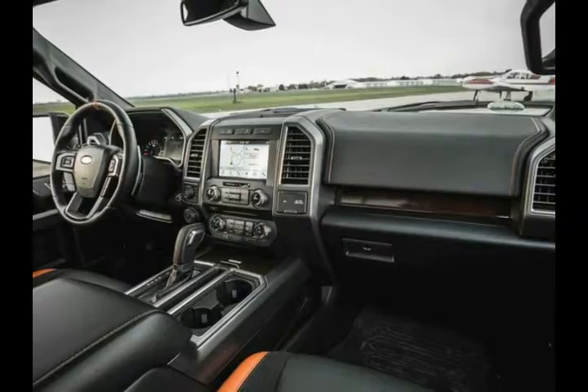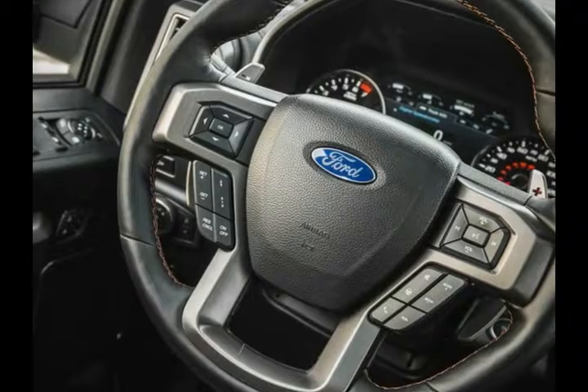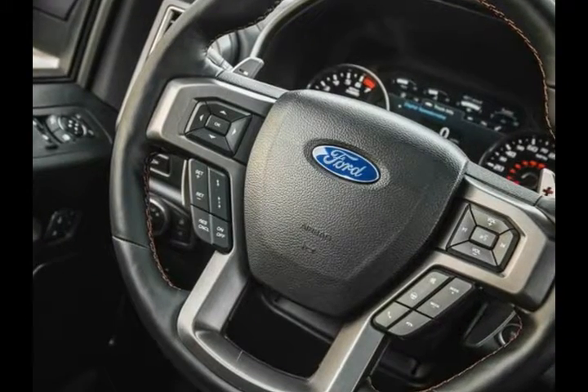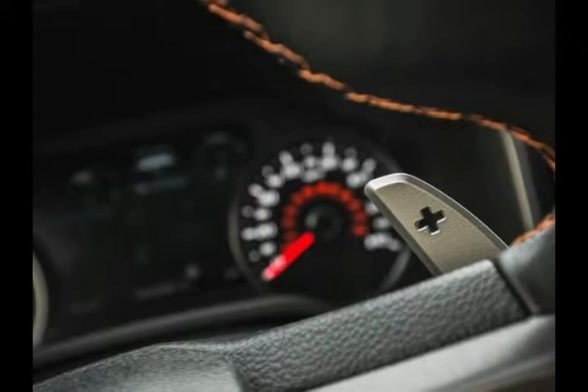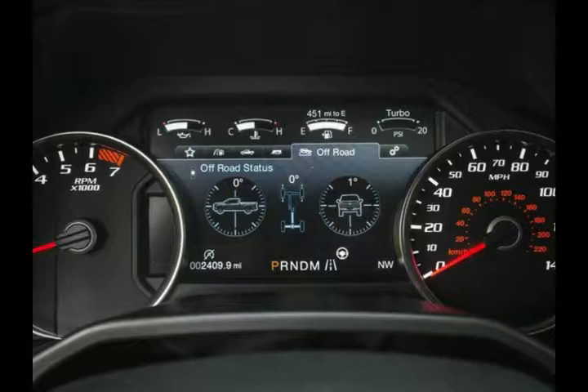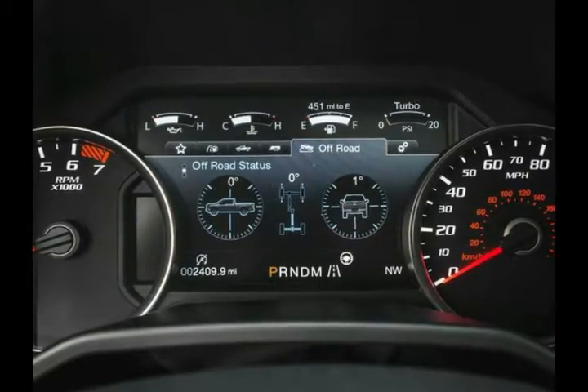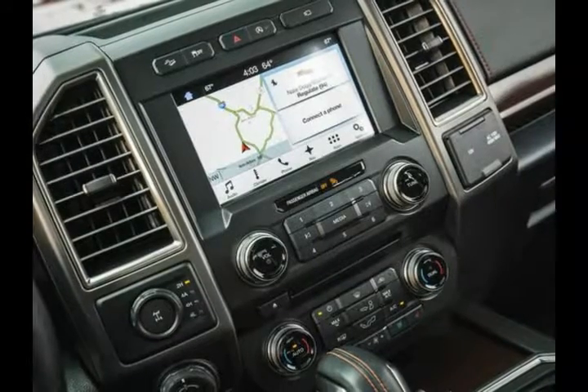An overhead panel of auxiliary switches is standard — it's perfect for aftermarket add-ons such as off-road lights. Modern cabins do an excellent job of insulating passengers from ambient noise, but none can completely eliminate the sharp wind and the drone of tire noise when traveling at highway speed.